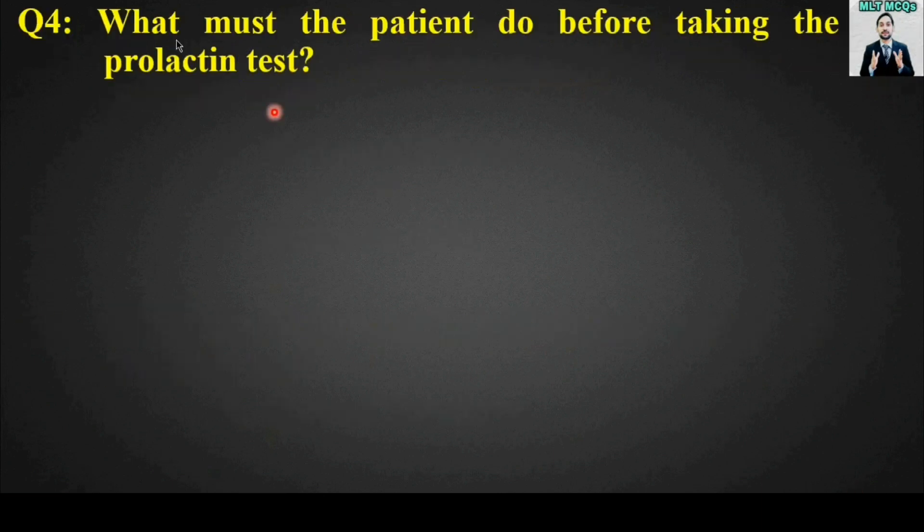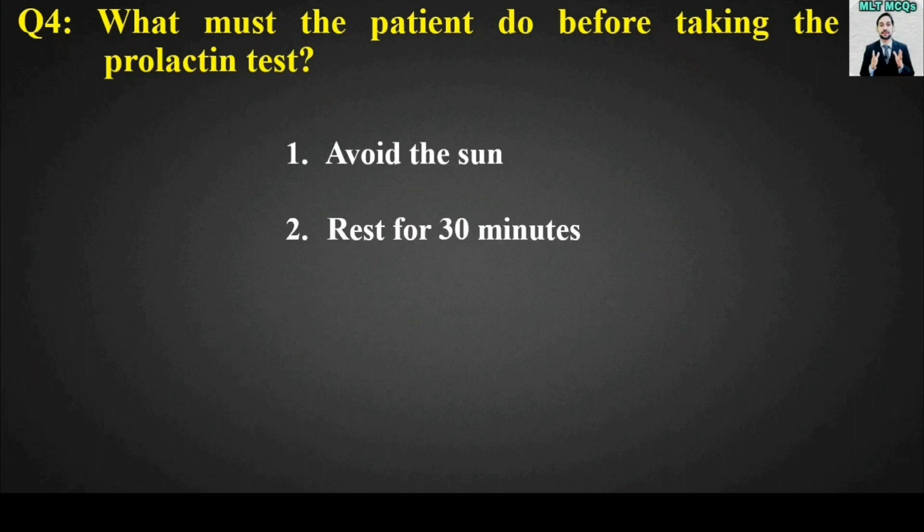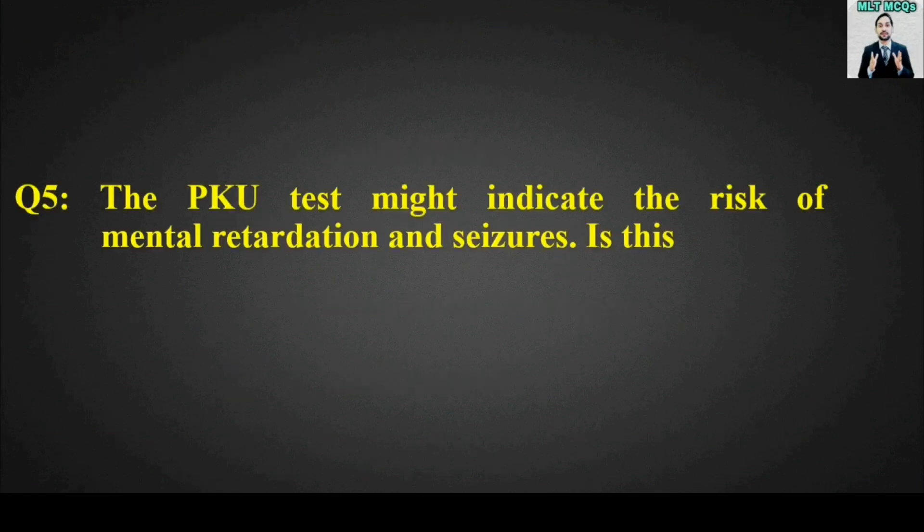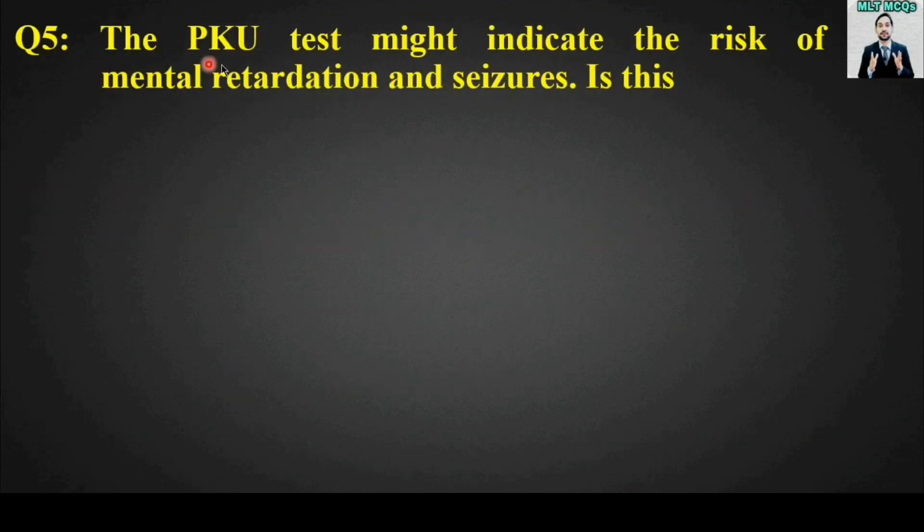MCQ number four: What must the patient do before taking the prolactin test? Options are: avoid the sun, rest for 30 minutes, exercise for 30 minutes, or avoid alcohol. The right answer is option number two — rest for 30 minutes.